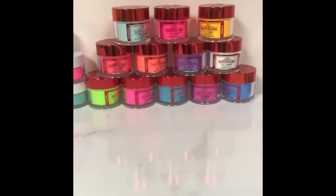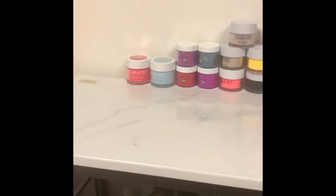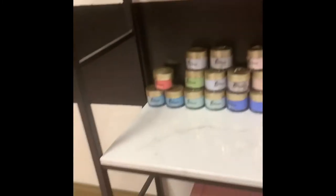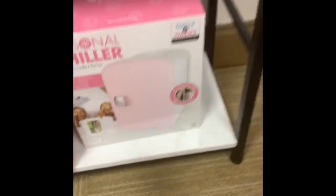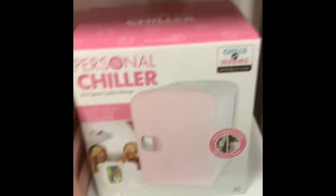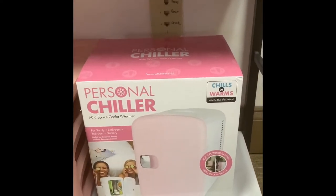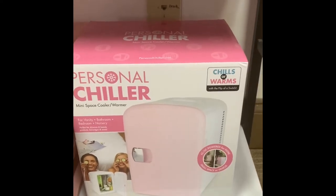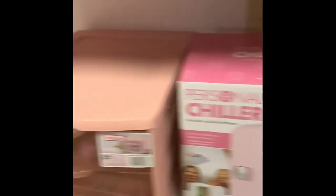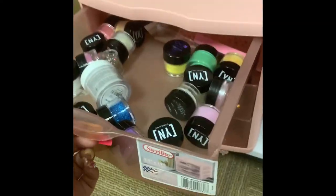I have one collection of Knot Polish, some Kiara Sky, some Gelish, and down there I have a brand called Eye Gel Beauty which I really like. I haven't opened this up yet — it requires refrigeration, so I'll probably put it in there. Or depending on if I have facials that day, I might put some masks in there. It all depends.